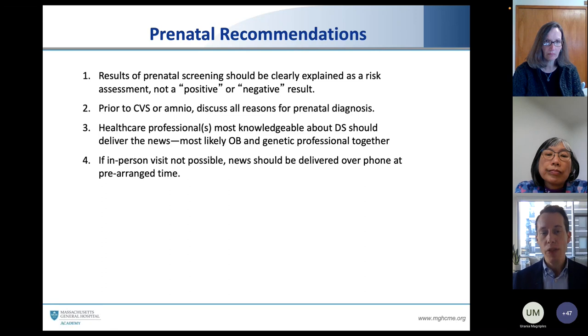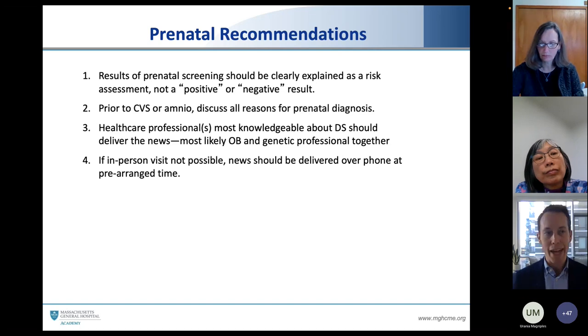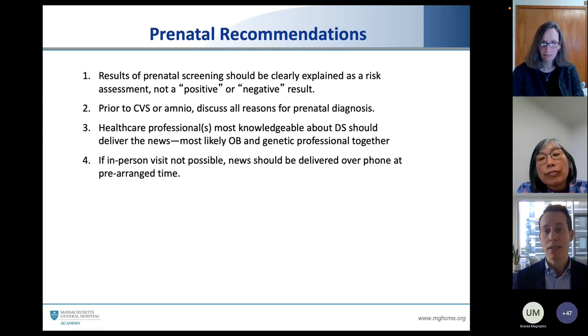There is a National Down Syndrome Adoption Network, and on any given day there are about 300-plus families in the United States waiting to adopt a child specifically with Down syndrome. For many pregnant couples, this could be a very viable option. The healthcare professional most knowledgeable about Down syndrome should be delivering that prenatal result — most likely the OB and the genetic professional together. OBs are really good at obstetric care but often don't follow children with these conditions long-term. Pediatricians, developmental specialists, and Down syndrome specialists know people with Down syndrome well, but they're oftentimes not involved in those prenatal discussions.